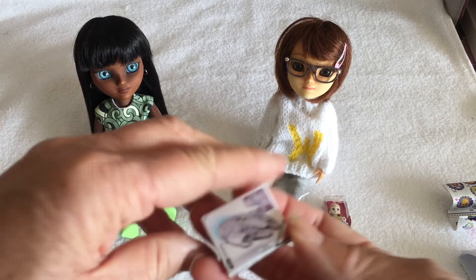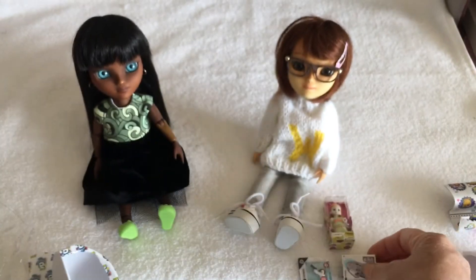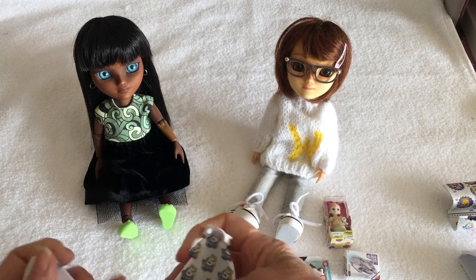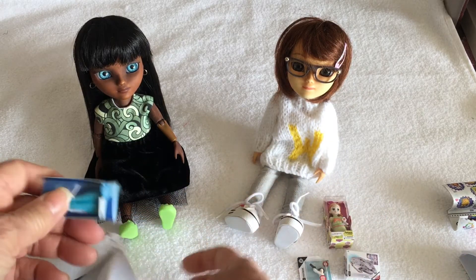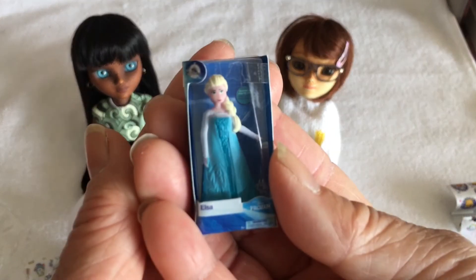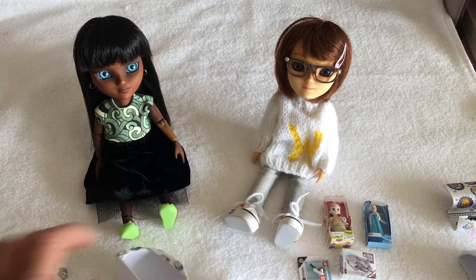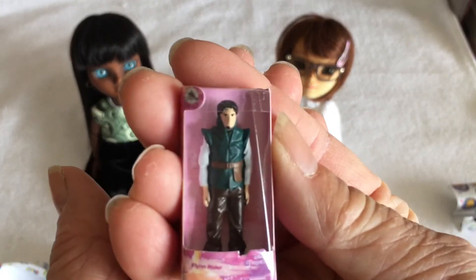Oh, this is definitely a Star Wars item, cool! I think we've already got her. Which one — I'm doing it and then I'll get it in the screen. And last one — I'm pretty sure we've already got him as well.